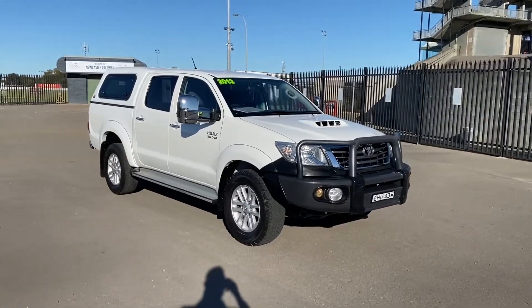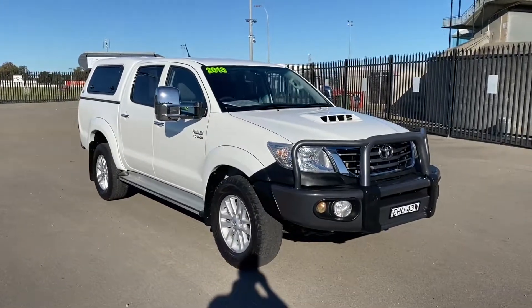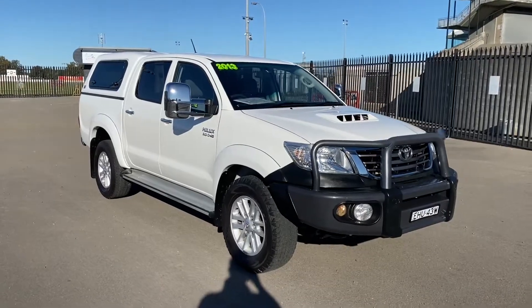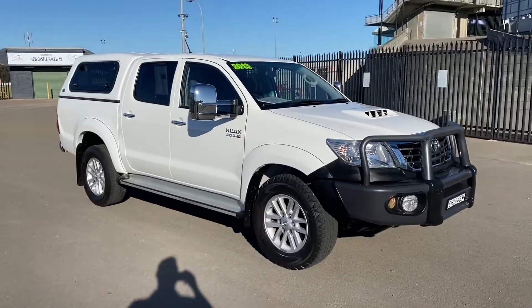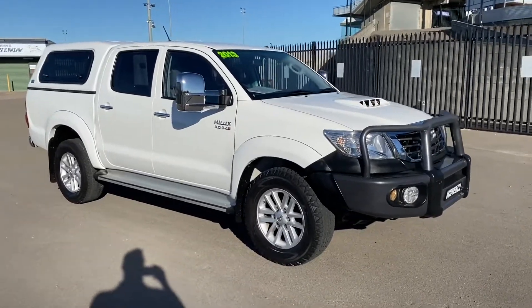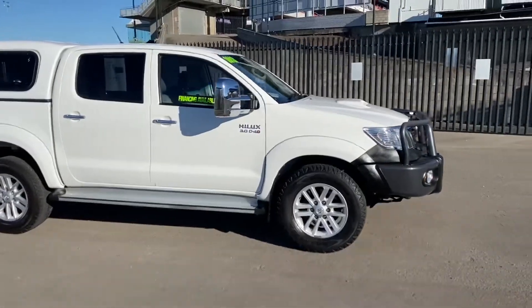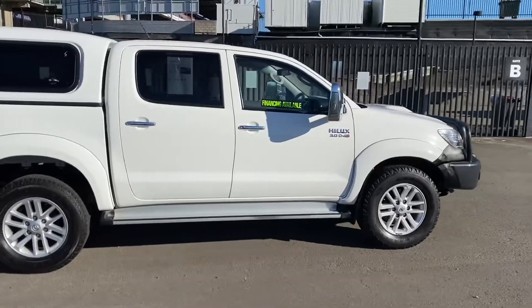Hi guys, Rick from Newcastle Vehicle Exchange here. With no exaggeration, I have to say that this is probably the best four-wheel drive dual cab I have ever presented at the yard here. It's a 2013 model Toyota Hilux SR5, automatic, with the preferred three-litre diesel engine, and it is absolutely in pristine condition.